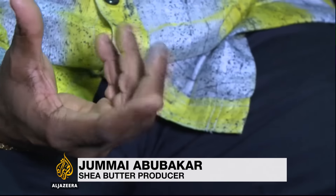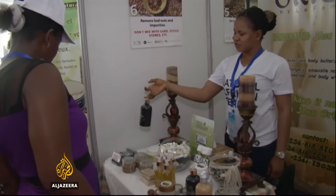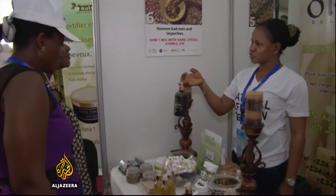Quality is one of the main challenges we have. It's training — the growers first. We train them through best practices. This trade fair in Lagos was organized to showcase the best of shea butter products.